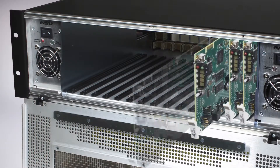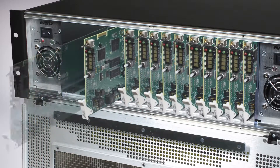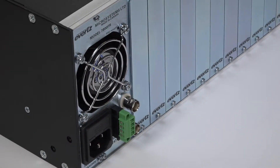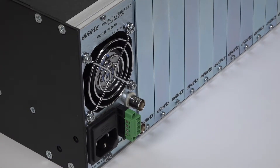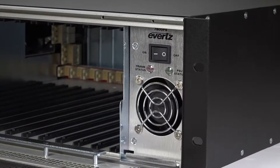The 3RU chassis provides 15 front-loading slots to house Evertz's hot-swappable cards. Fully hot-swappable and front-accessible, dual-redundant power supplies offer reliability and allow for power supply and fan replacement without the need for signal interruption.